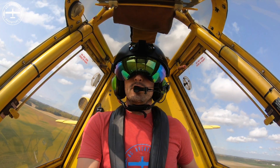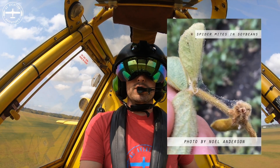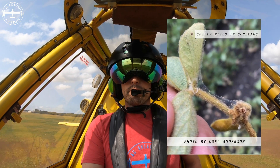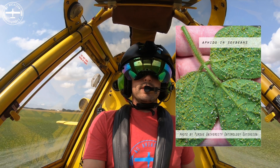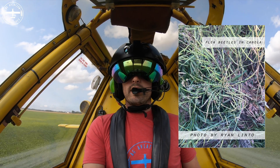In two or three days, you can easily have double the population that you had prior to that. So it takes a lot of scouting to make sure that you're not hitting those thresholds, and that you don't need to get out there and start spraying.